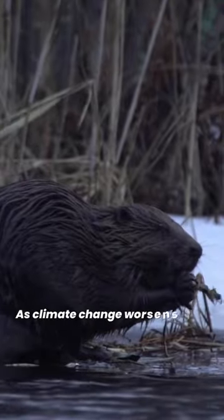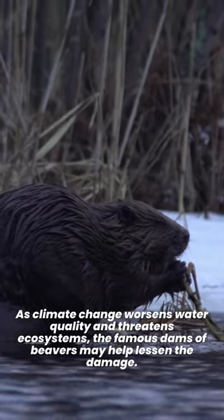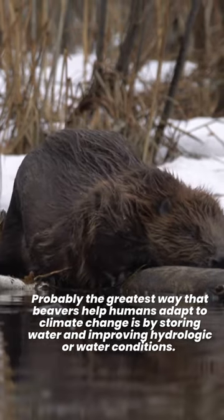As climate change worsens water quality and threatens ecosystems, the famous dams of beavers may help lessen the damage. Probably the greatest way that beavers help humans adapt to climate change is by storing water and improving hydrologic, or water, conditions.